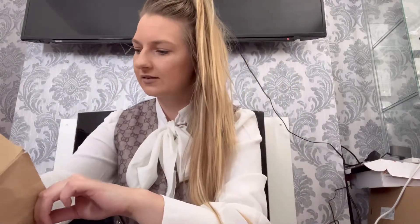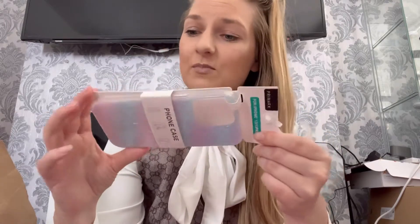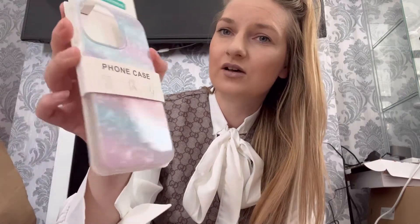I got some volume eyelashes — they're only £1 and they look quite cute so I thought I'd get those. I also got a phone case because I'm really clumsy and always drop my phone. This was only £2.50 and I like the pattern on it, so I got that for my phone.